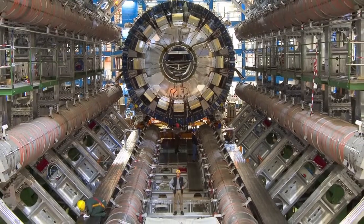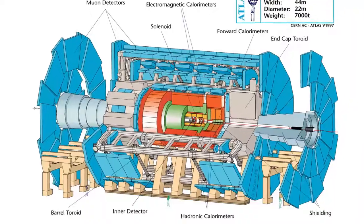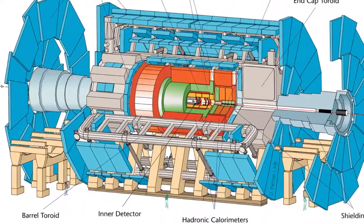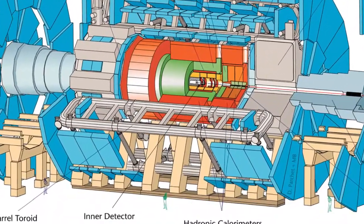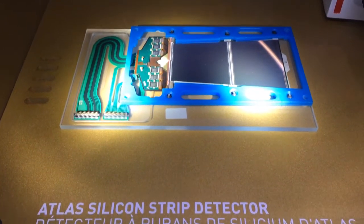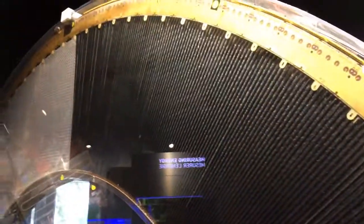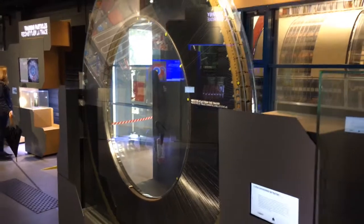ATLAS is one of the two general-purpose experiments at the LHC. Its inner detector tracks particles just like a cloud chamber, but by using pixel detectors and semiconductor trackers — it's silicon chips doing this electronically. It also has a combined transition radiation detector and straw tracker, which detect particles by using materials with lots of different refractive indices and the combination of gas and wires respectively.